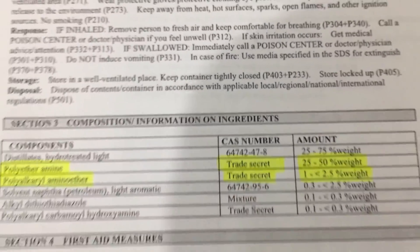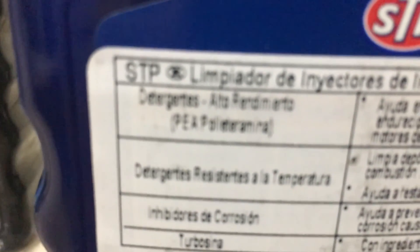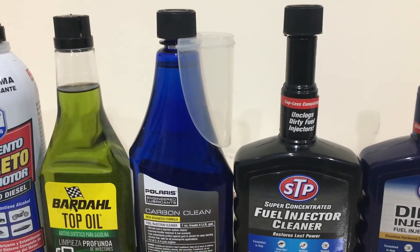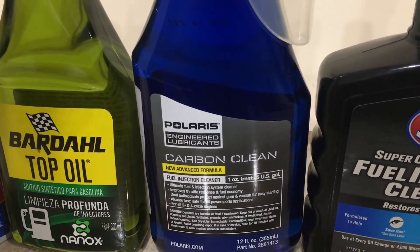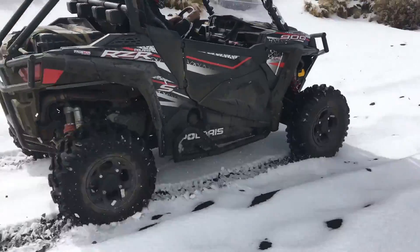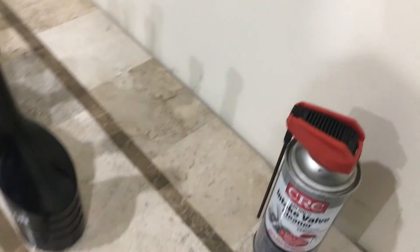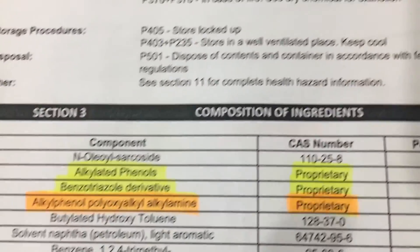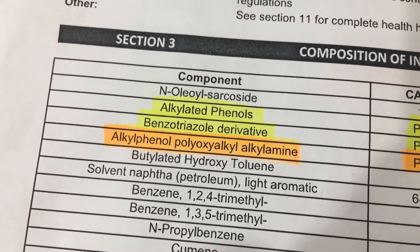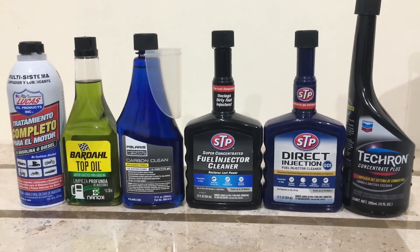I downloaded the safety data sheet for Chevron Techron and found polyetheramine at 25 to 50 percent of the weight — the CAS number is still a trade secret, just like CRC. Then I found this STP direct injection fuel injector cleaner at AutoZone, and on the back it also lists polyetheramines. At the Polaris dealership where I work, I have access to a fuel injector cleaner called Carbon Clean, manufactured specifically by Polaris. I checked its safety data sheet and found a different ingredient — one I can't pronounce — at 20 to 25 percent of the weight, and when I googled it, it turned out to be another very powerful detergent to combat carbon build-up. In a nutshell, pretty much every fuel injector cleaner has some sort of detergent that you can use to combat carbon build-up.